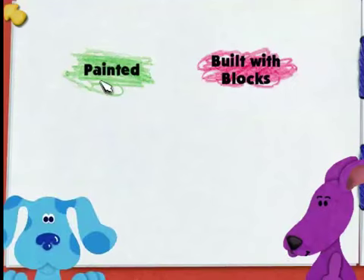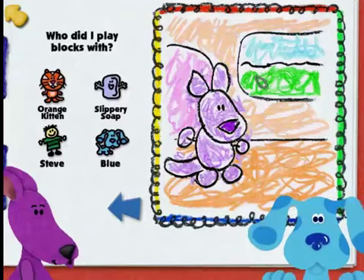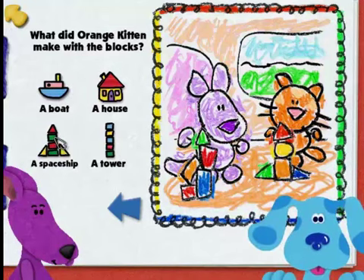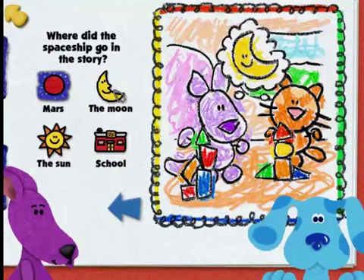We did lots of things inside at school that day. Which one do you want me to tell you about? Painted, or built with blocks? Built your blocks? Okay. I asked my friend Orange Kitten to play with me. We got out the blocks and I built a big tower. Orange Kitten built a spaceship. We pretended that the black spaceship blasted off to the moon. Now I need your help to illustrate this picture. What did Orange Kitten make with the blocks? A spaceship — that's right! Our spaceship went to the moon and now it's right here.